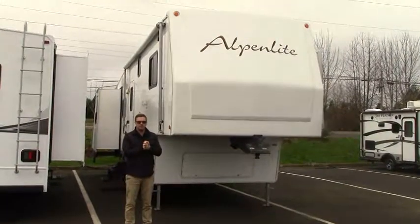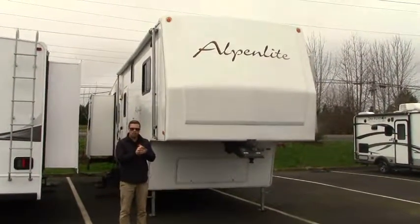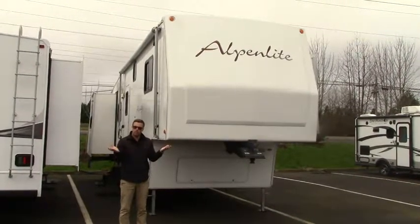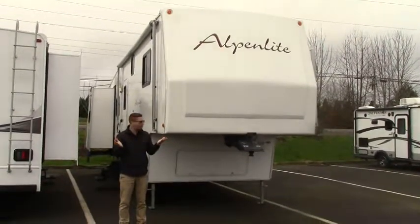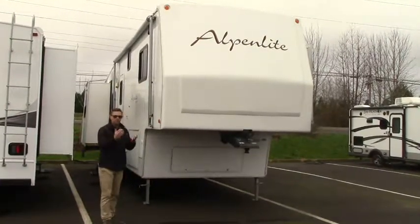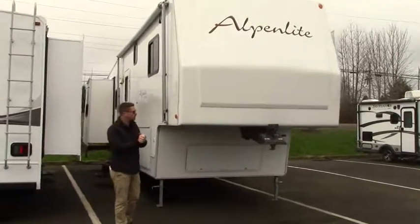Hey guys, Ben Maddox here for Johnson RV. Today we're going to be highlighting one of our rare and unique pieces. We don't see a lot of fifth wheels through here because we are primarily a motorized store, but every once in a while we get a very nice piece like this from somebody local that wants us to help them sell their fifth wheel.